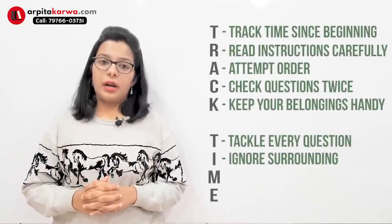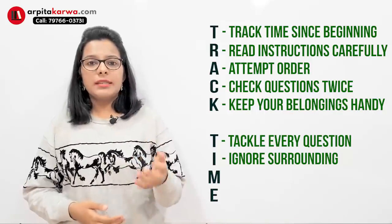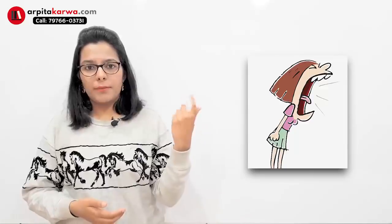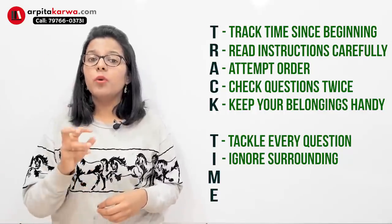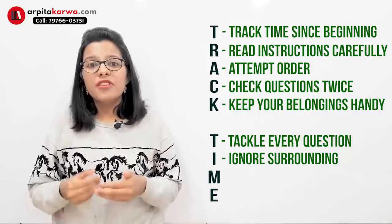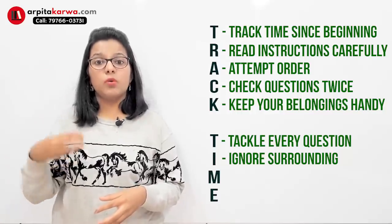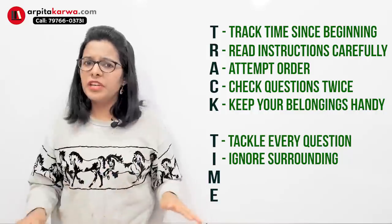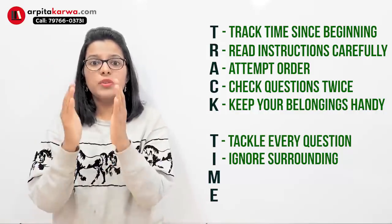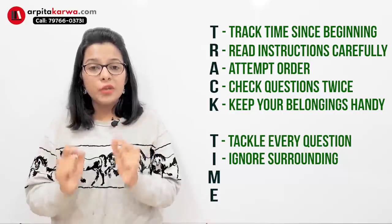The next important tip is to ignore your surroundings. When you sit in the exam, there are a lot of things around you — maybe someone is making noise, sounds from the roadside, a slow fan, or an annoying smell. If you get distracted by all these things, you can't give 100% to your question paper. A very important chunk of your mental capacity should be used to understand, interpret, and analyze the questions. So in the exam setup, forget everything else in the world and focus only on the question in front of your computer screen.